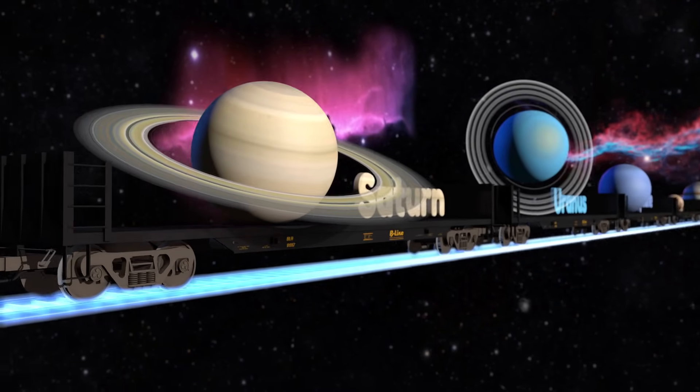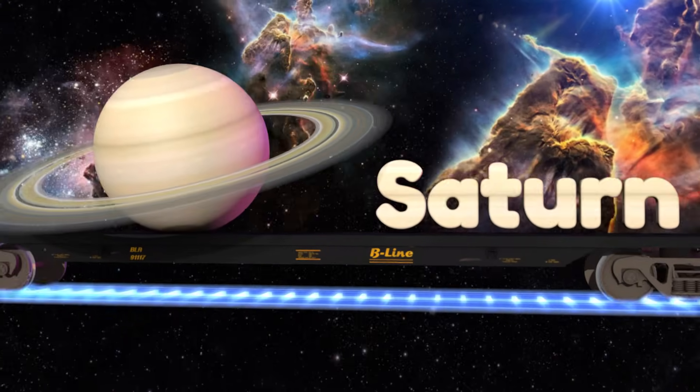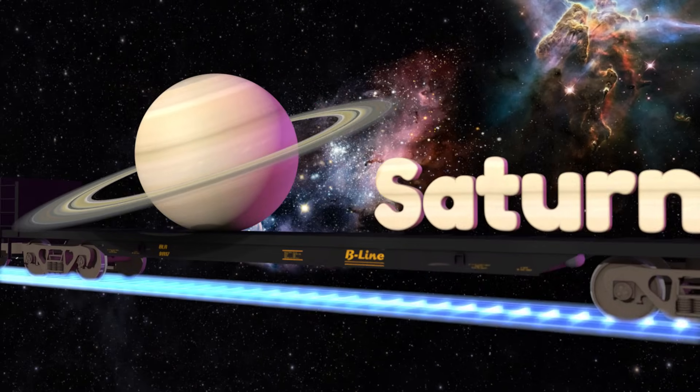Saturn is the second largest gas giant planet and it has a beautiful ring system around it. These rings are made up of millions of chunks of rock and ice.